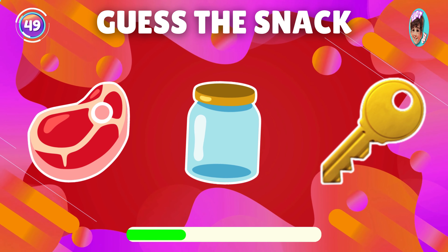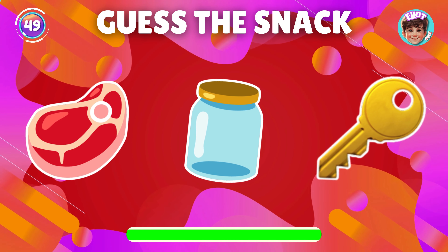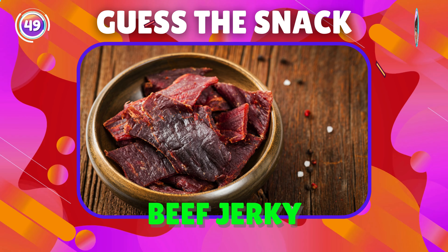Can you guess the snack by emoji? Right, it's beef jerky.